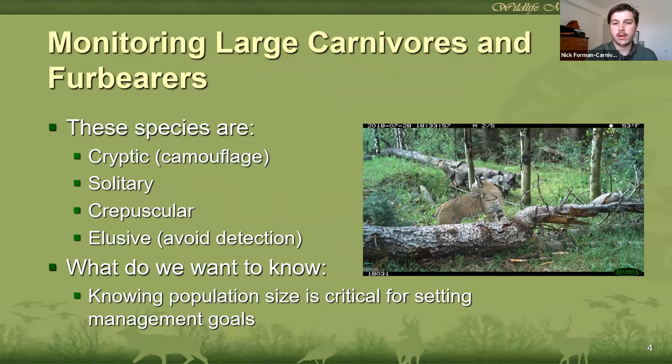In New Mexico, our large carnivore and furbearer species are almost all cryptic, elusive species. They make a living by remaining out of sight. They don't occur in large groups like deer or elk or waterfowl. They're typically crepuscular, which means they're most active at dawn and dusk. So consider what all those behaviors mean when biologists are trying to come up with a reliable way to monitor these species. All those behaviors and characteristics impact a biologist's decision on how to monitor them.